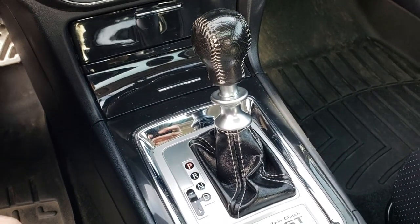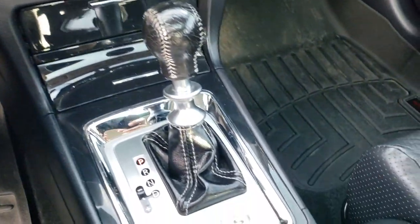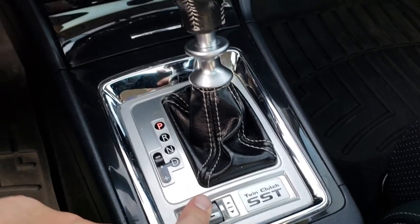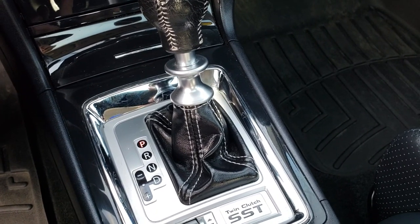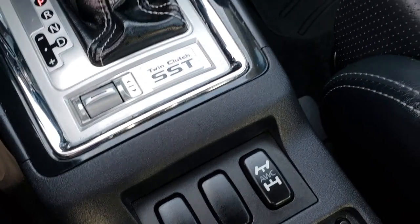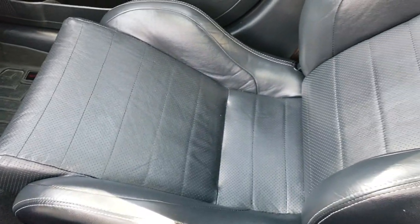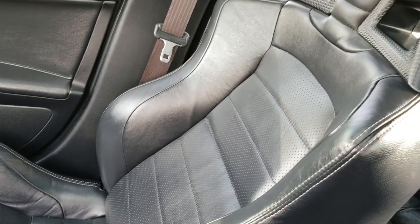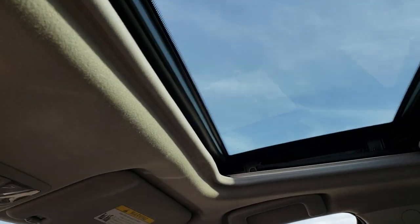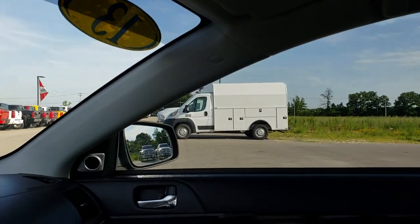This one has the automatic transmission with paddle shifters so you can do the slap shift. It has the twin clutch and you can change where you want the power to go to which set of wheels — all wheel control. There is also a WeatherTech floor mat on the driver side. It has the power sunroof, and the headliner is in really nice condition as well.